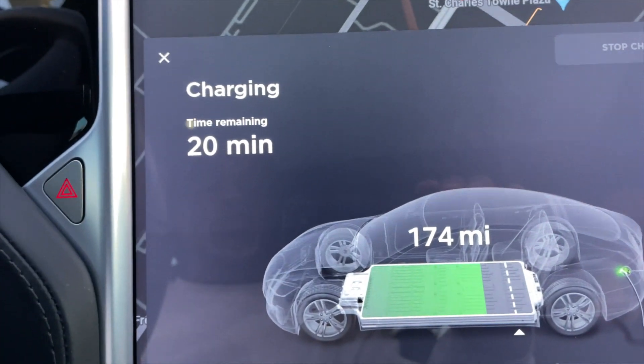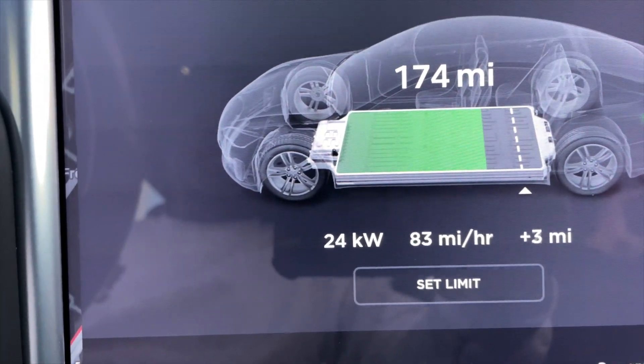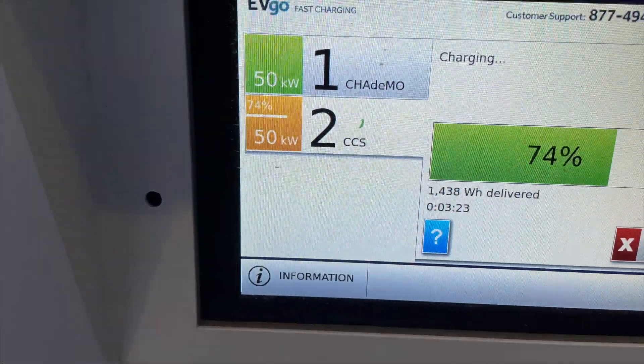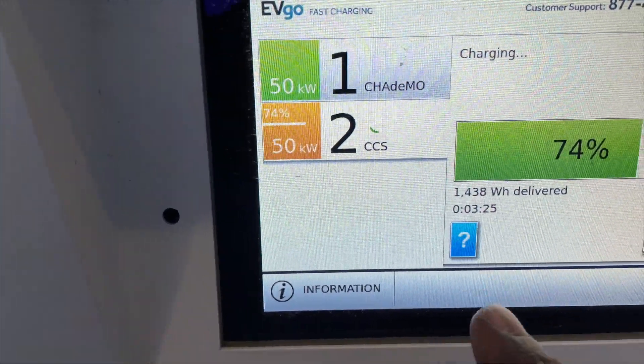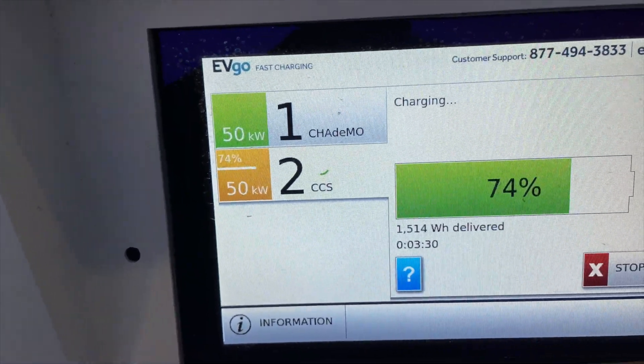Let's go inside and take a look at what's happening inside the car. It's a very slow rate — 24 kilowatts — again because I didn't run my battery all the way down. I just wanted to test it out and make sure I wouldn't get stuck in Chesapeake with a bad CCS charger. Hey, it works!